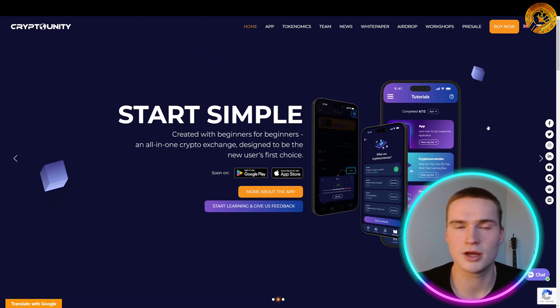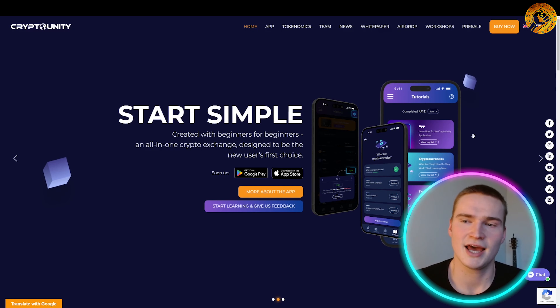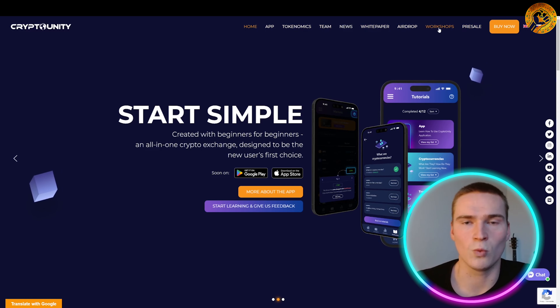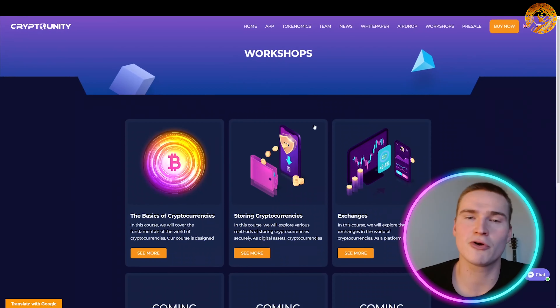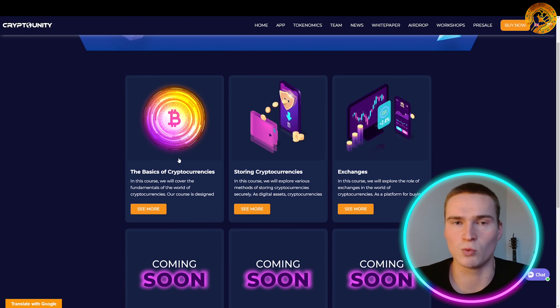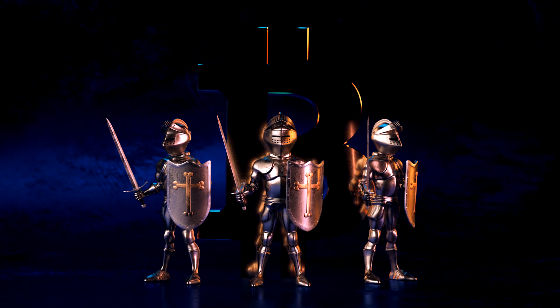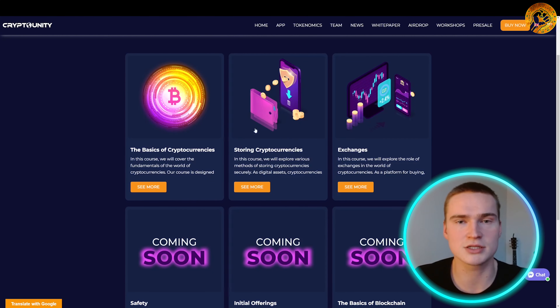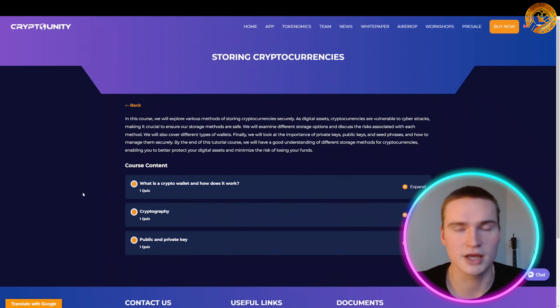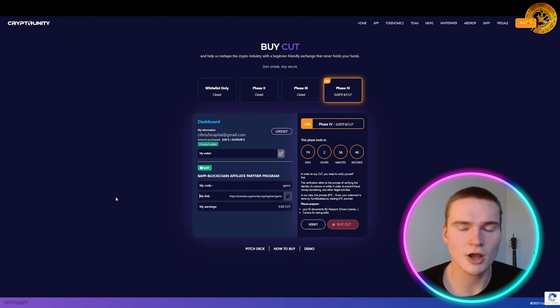Another development I really like — it speaks to their mission and vision — is that they've introduced a Workshops section in the top menu. If you click Workshops, you'll be brought to a page where you can see they've created different workshops and courses on things you need to know about crypto: the basics of cryptocurrencies, how to store crypto, software wallets, hardware wallets, and exchanges. Each course includes quizzes that actually teach you about crypto — this really speaks to their vision of helping new people learn easily on their platform.